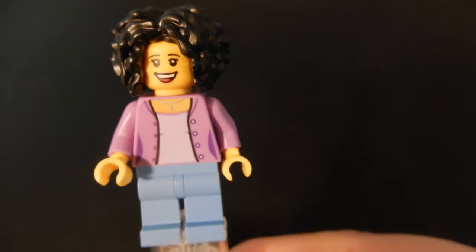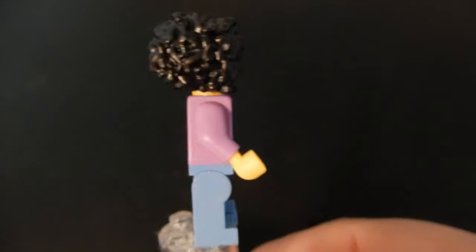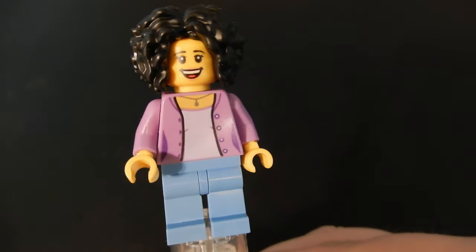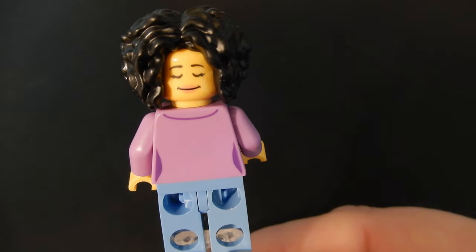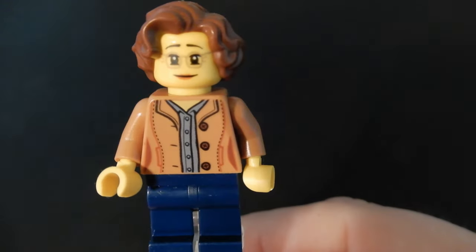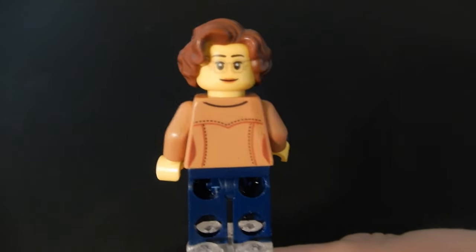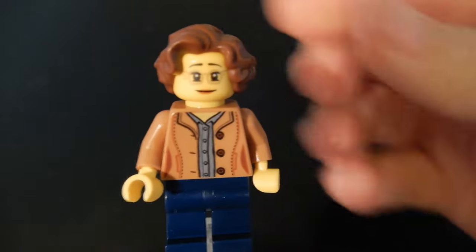This lady looks just excited to be alive, or maybe she found the book she's been looking for. Decent torso print, some light blue jeans, and what is to me a new hairpiece — a very curly, very large hairstyle. She has a happy face and an alternate face where she's looking very satisfied. Next up is this lady who has a nice-looking face with glasses — subtle but nicely done — and an alternate face where she's looking a little less excited but still pleasant.